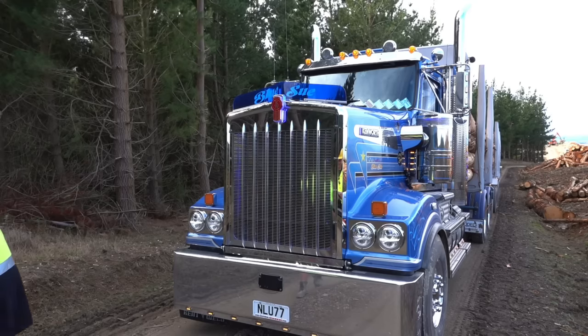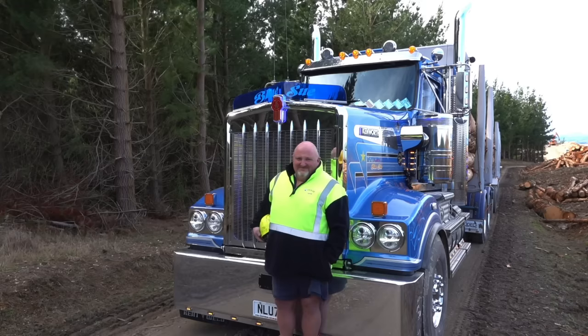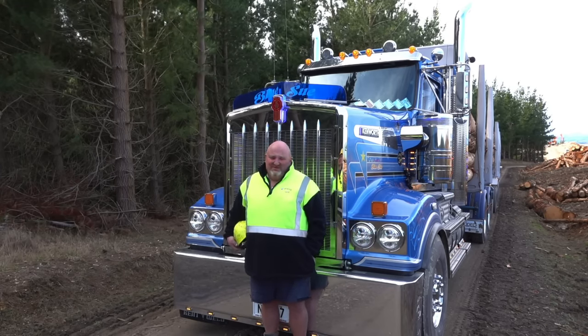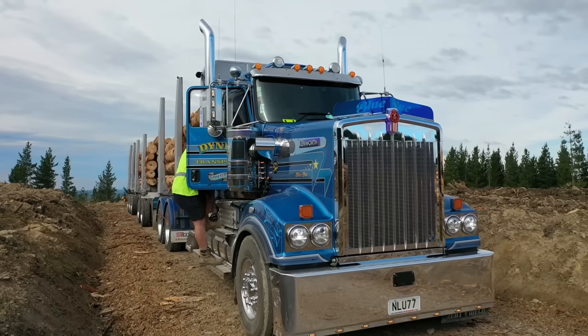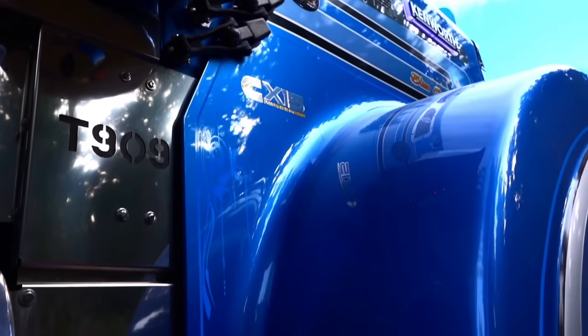I just like the whole package because it's finished, you know? I'm Mark Eales. I worked for Dyne's Transport — worked for them for 19 years, coming up 20. This is my second new truck. My first one was a 659, followed by the 909.